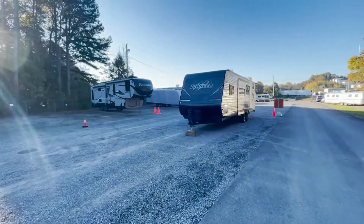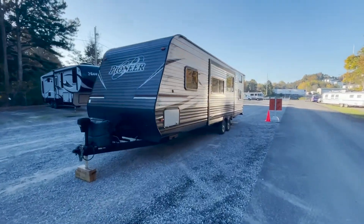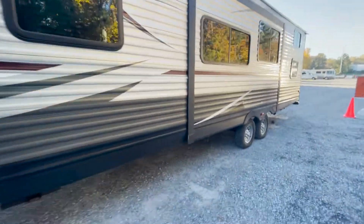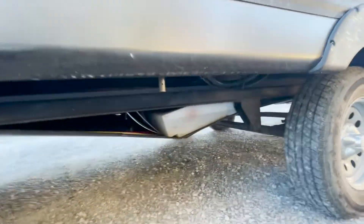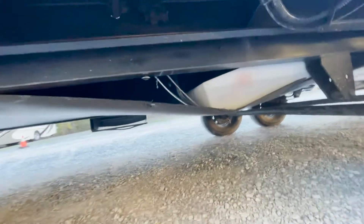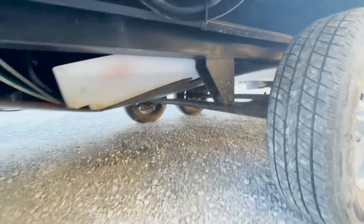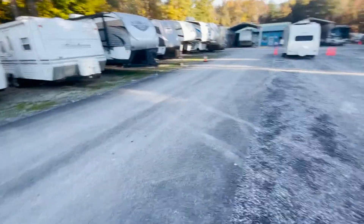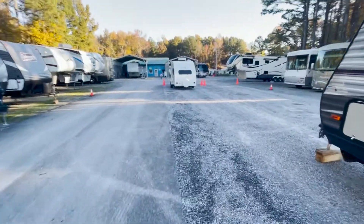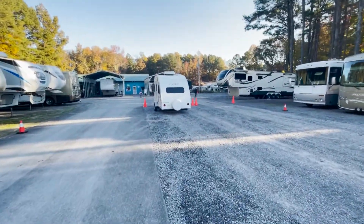I also had this little Pioneer travel trailer that came in this morning that we've got to tear into here in the next couple of days and look at. It looks like a strap is broke, so I've got to get into that underpinning and see what's going on there — that ought to be fun. And there's a little R-Pod right there that's got a little leak in the back end of it, so we're going to look at that here today and see what's going on with that. Quite a few things going on.